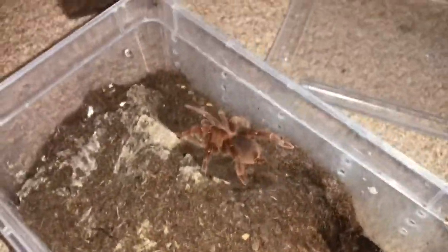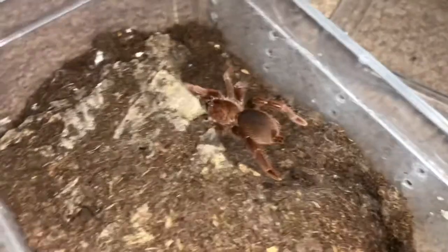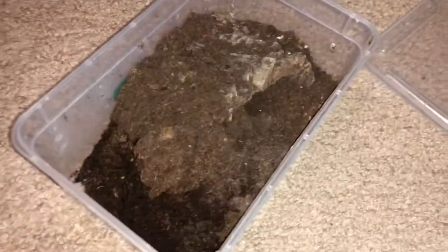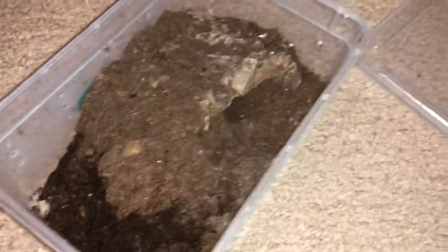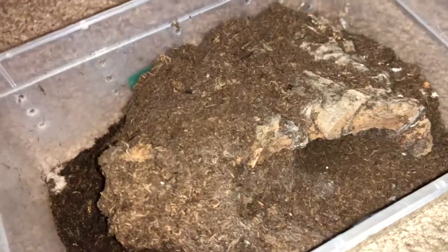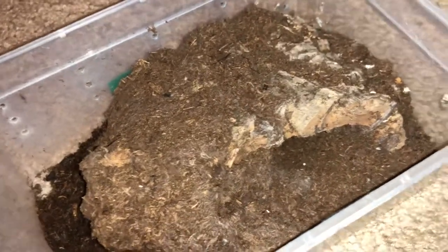Now we're in on a bunch of spiderlings. This is Pelinobius muticus, the king baboon. I had a lot of problems with burrow cave-ins no matter what substrate I was using, so I got a little creative with the setup. She's pretty chill in here and doesn't seem to mind. Usually out and visible, which is nice. You can see she treats the entire thing like it's part of a burrow — much better than just doing a tall deep setup and never seeing her.